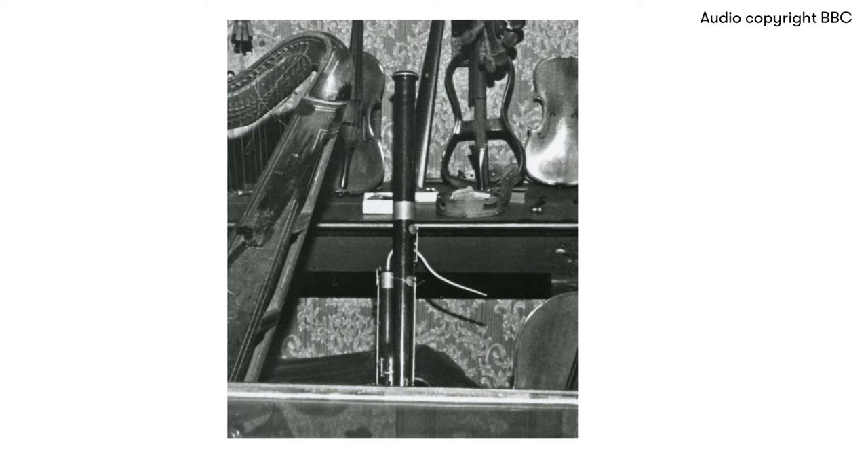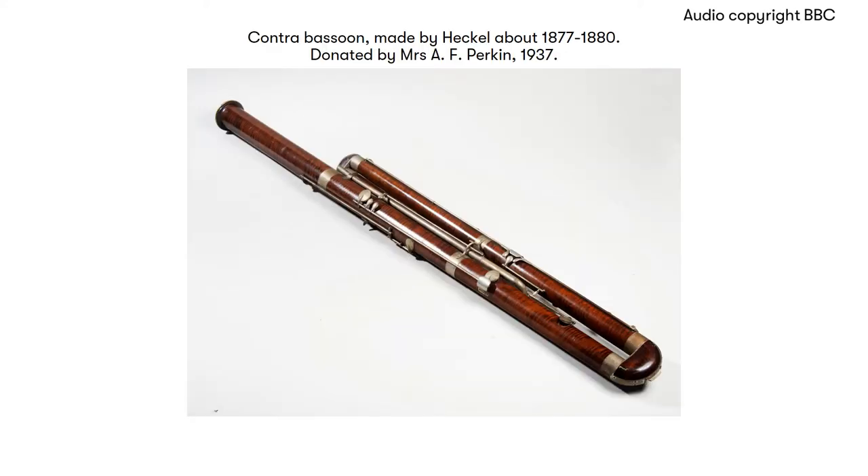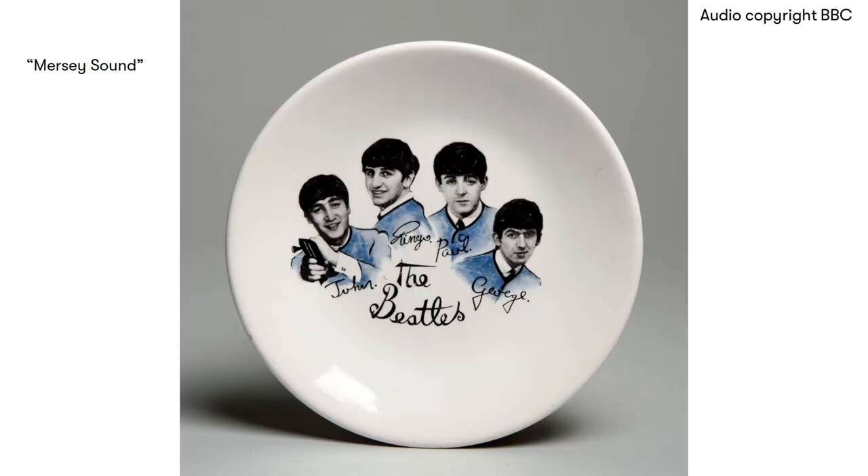Now, I don't play in the Hallé — in fact, I don't play any musical instrument at all. But I can certainly produce a sound out of this. It's got a typical Mersey sound, but not the sound that you think of — it's more like a ship coming up the river. Just listen. Not the sound one would expect from the Beatles.